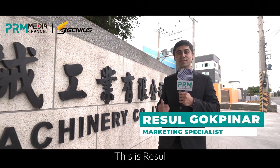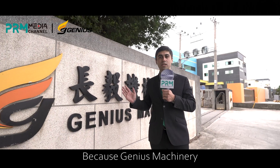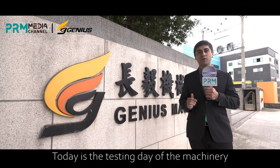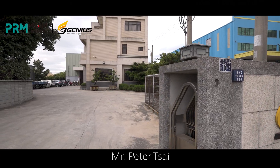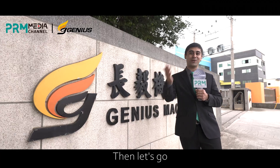Hello, welcome to PR Media Channel. This is Resul. Today we are at Genius Machinery. The reason we are here today is because Genius Machinery has an order for its cutter compactor machine, and today is the testing day. Later we are going to interview the general manager, Mr. Peter Tsai, and we will get more information about the testing process and after-sales services for the customer. Let's go.